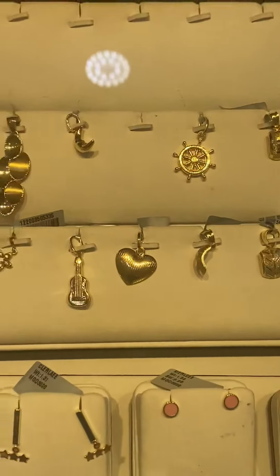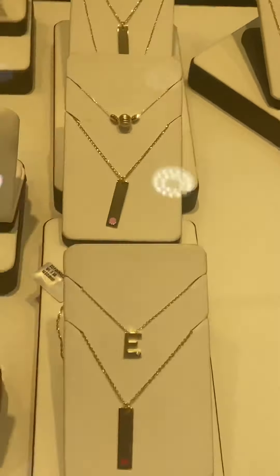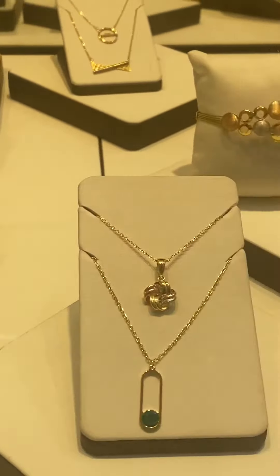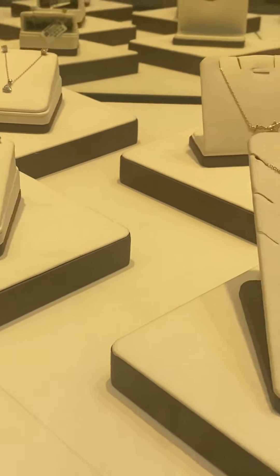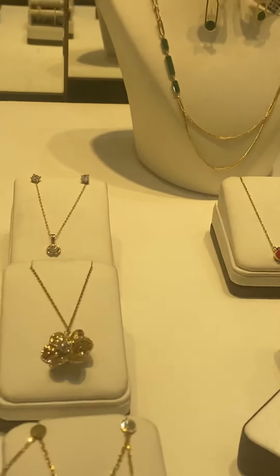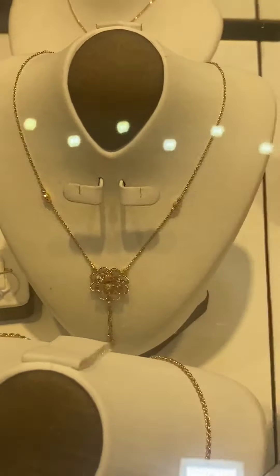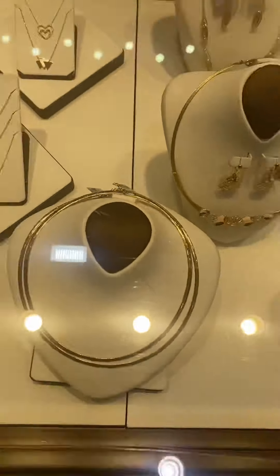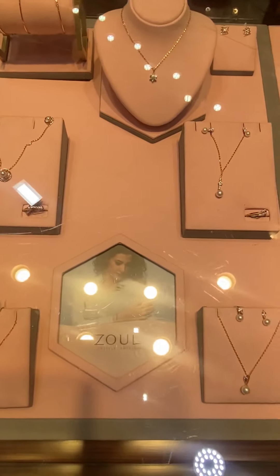If you want to have one of those pieces I'm showing you right now, come and visit Malabar Gold and Diamond. I assure you, you will have 100% quality gold, and it is really a good investment — most especially the 22 carat gold. Malabar Gold and Diamond is located at Riyadh Avenue Mall, first floor, and they are open from 10 o'clock in the morning until 10 o'clock in the evening.